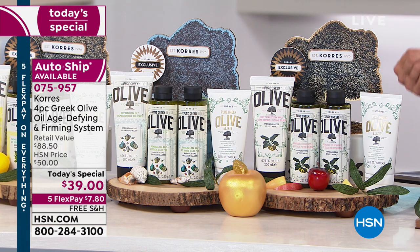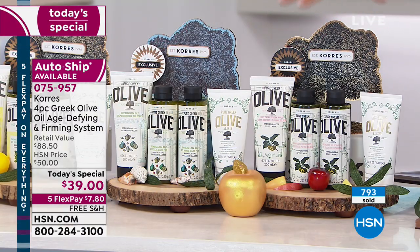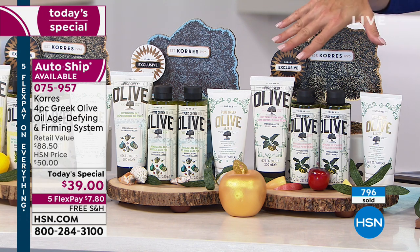On top of that, we have free shipping and we have auto ship. For those of you who love Corez, you know you love your auto ship. If you don't know what it is, it means every 60 days you're going to be able to get the exact same thing at the exact same price. At midnight, if you're not in auto ship, the price is going to go up. If you want to keep getting this incredible savings, go into our auto ship.